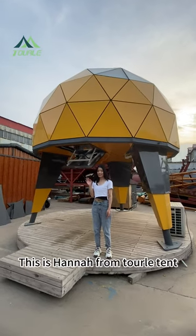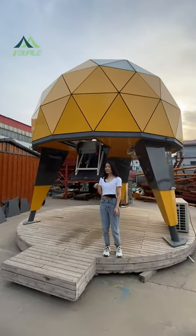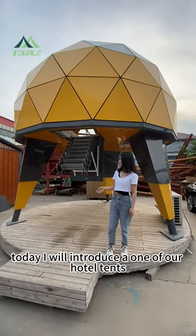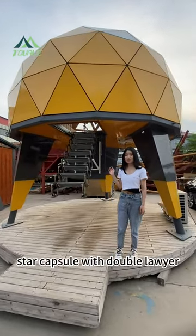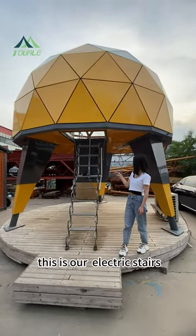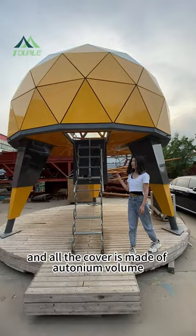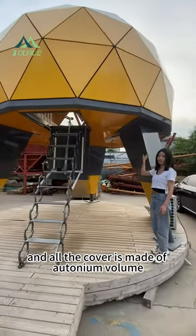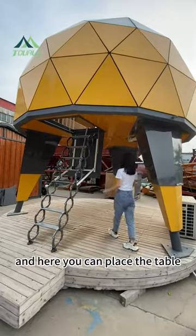Hello everyone, this is Hannah from Taller Tins. Today I will introduce one of our wholesale tins — the Star Capsule — with double layer and electric stairs. The cover is made of metal material.